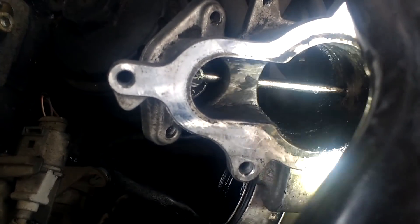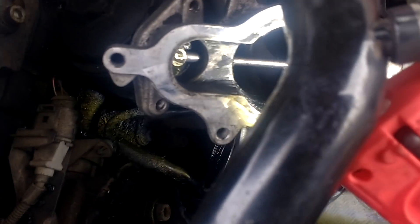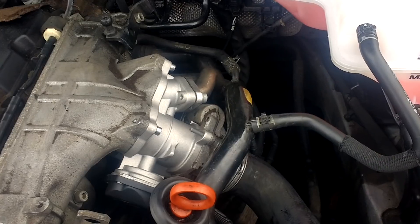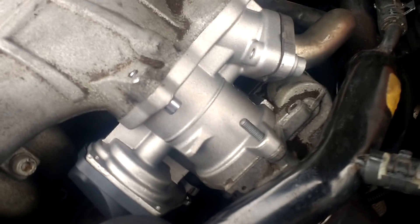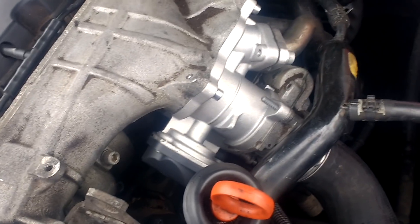I've just left it connected. I'll just try to see if the thing will work electrically, but it does not move. So it's seized or something. So that's the new EGR valve we installed — nice and shiny and new, so let's hope this one works.